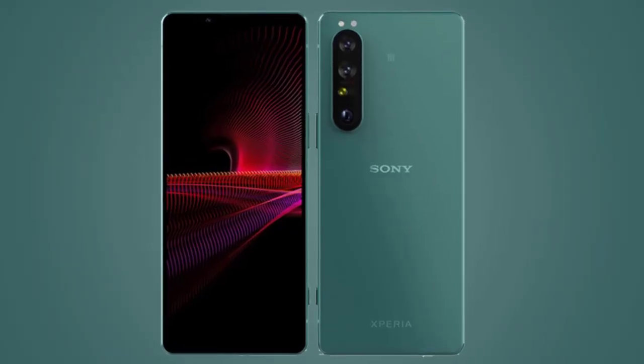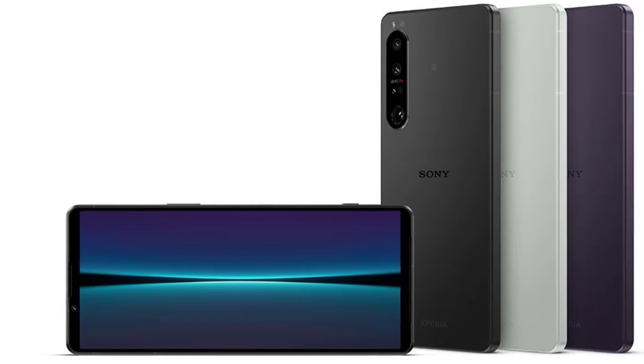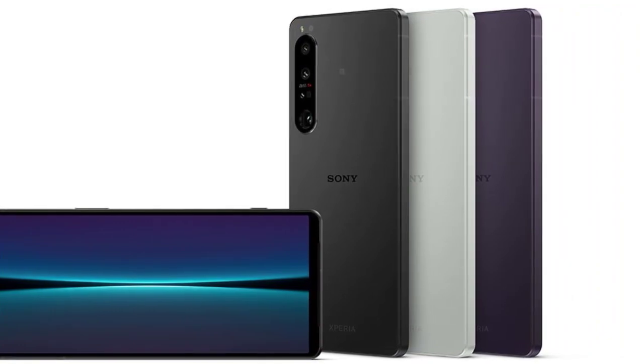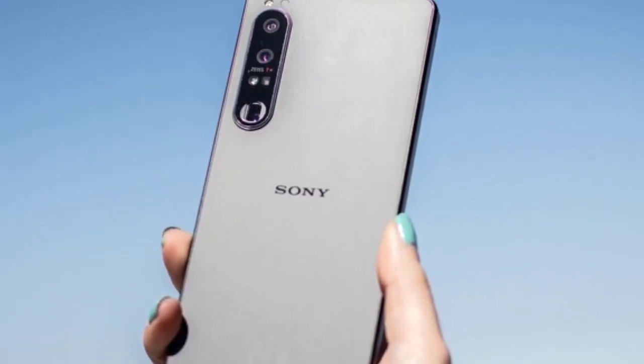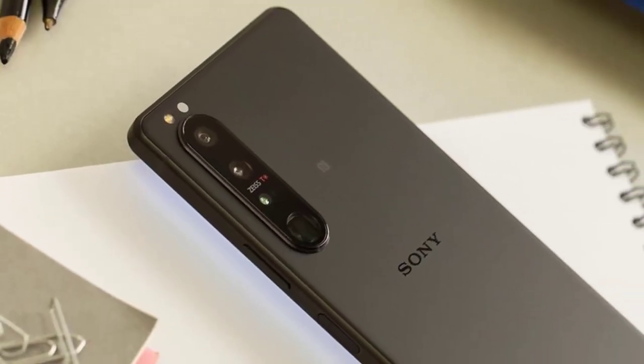In terms of design and build, the Xperia 1 IV features a slim, tall aspect ratio with an IP65/IP68 rating, Gorilla Glass Victus, and tool-free SIM and microSD card access. It looks very much like Sony's previous Xperia flagships — which is also to say it doesn't look like anything else on the market.